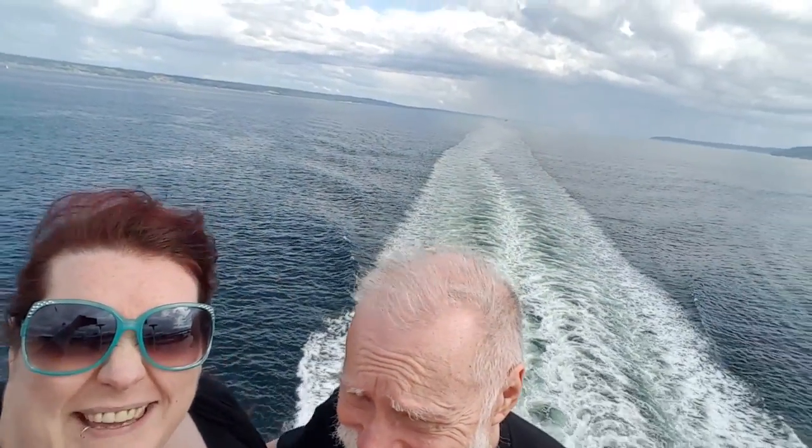Hey everybody! Drifty Theresa here with Drifty Dad. We have just started our Alaska cruise — it's about five o'clock in the evening. We just left Seattle in our wake. There's another cruise ship following behind us, pretty far in the distance. We are on the MS Amsterdam, which is on the Holland America line, and we are on our way to Alaska.